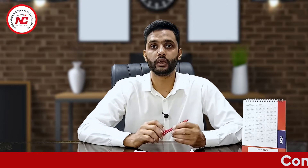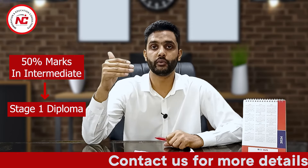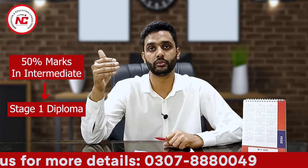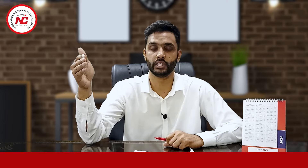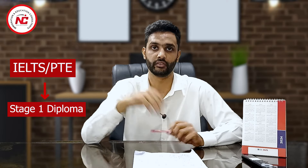If your intermediate marks are 50%, then you will go to Stage 1 Diploma. Stage 1 Diploma is 8 to 12 months. If you complete it, you will progress to the first year of the undergraduate degree. The PTE requirement is 42 overall, with no less than 36 in any band.